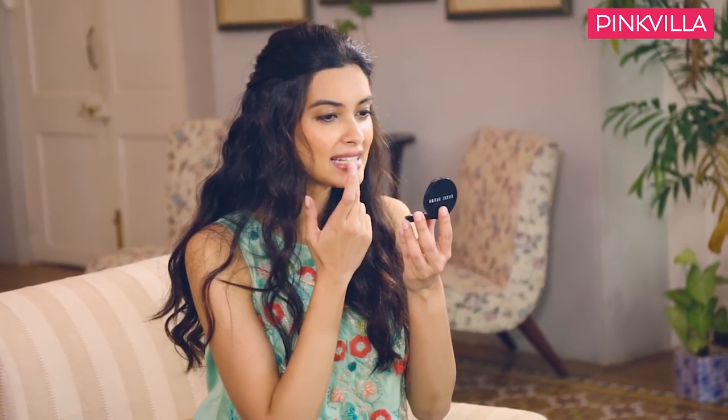Next is this multi-purpose blush — cream based again, so very easy to apply and just blend into your skin. I use it as a blush and I also use it as a lip tint, just a little hint of color. Natural.